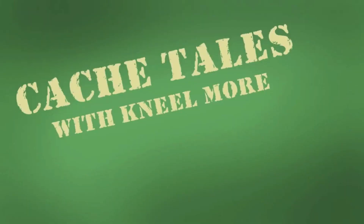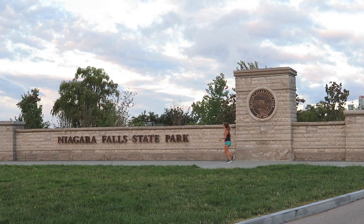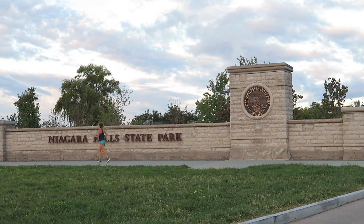Good morning friends. Thank you for joining me today. I am in Niagara Falls, New York. I'm hoping that in today's video you'll be able to experience some of the awesomeness that is Niagara Falls.